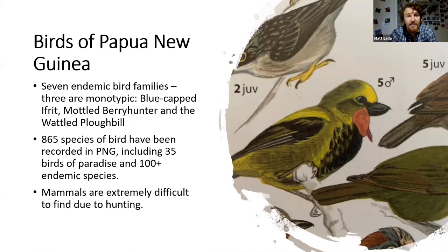A bit on the birds of Papua New Guinea — this is mainly a birding trip, mainly because hunting is still ongoing out in the country, which means mammals are extremely difficult to find. There are seven endemic bird families in Papua New Guinea, three of which are monotypic — only one species in that genus — and these are the blue-capped ifrit, the mottled berry hunter, and the wattled ploughbill. There have been a total of 865 species of bird recorded in Papua New Guinea, including 35 birds of paradise, and there are over 100 endemic species as well.